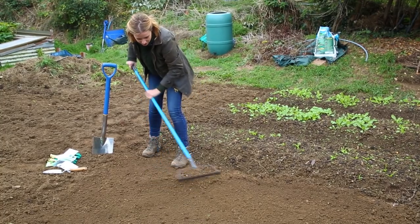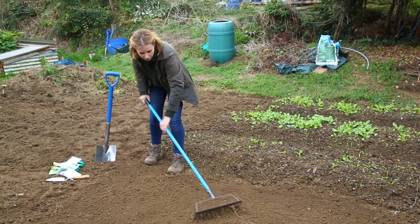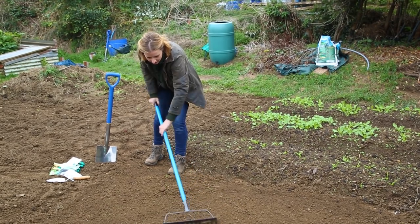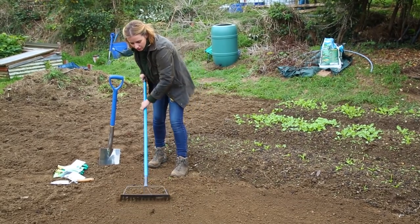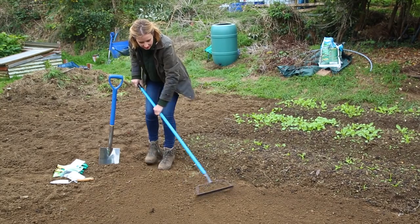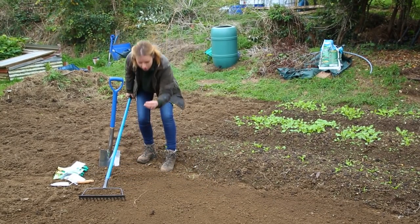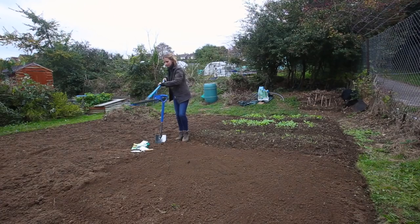It is really important when sowing any seeds that you create what is called a fine tilth — a really fine, crumbly texture. The reason you do that is because the really fine roots that come out of the seed want as easy a life as possible. Things like stones and compacted bits of soil will just get in the way of those fine roots, so you want to remove them.